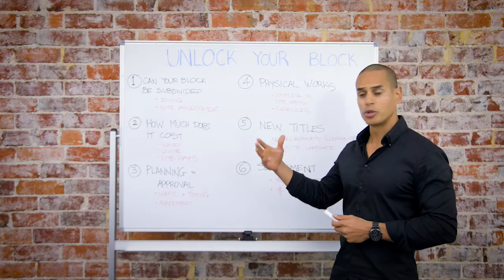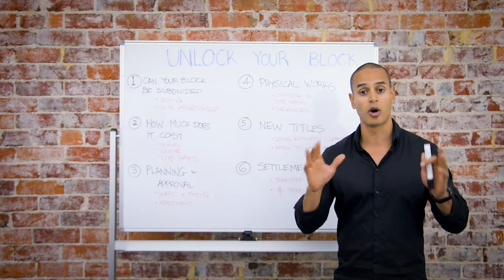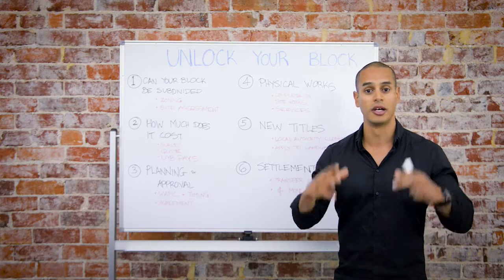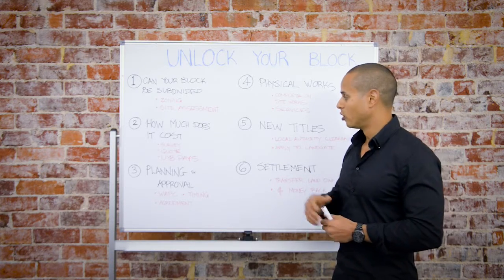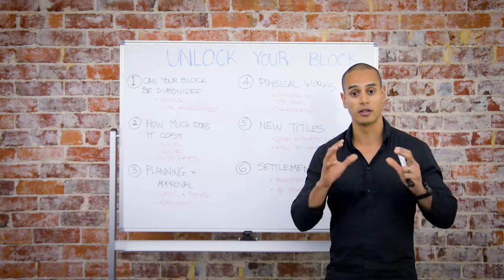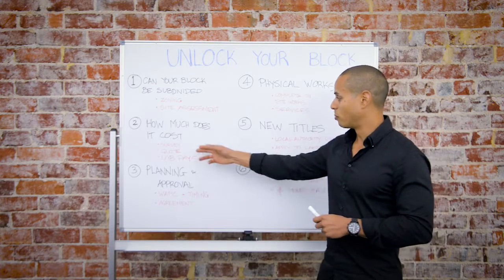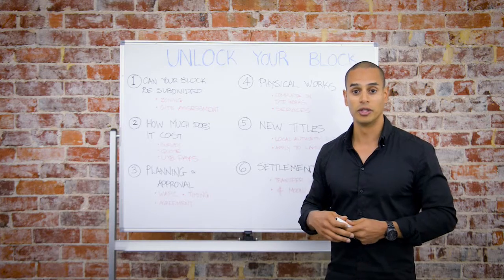Step number two: how much does it all cost? Remember, Unlock Your Block takes care of the entire process as well as the funds and financing of the subdivision on your behalf. We order a contour survey of your property to make sure that the boundary points are correct and the front house can remain. We provide you with a quotation of all the physical works that are required for the subdivision.